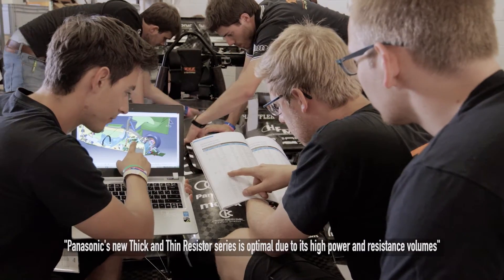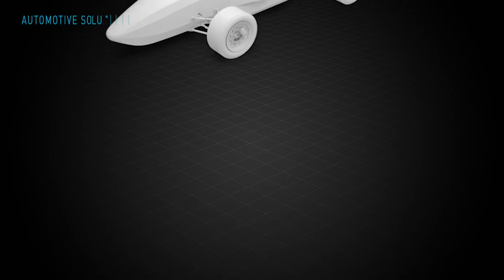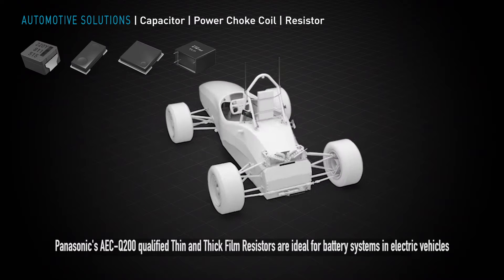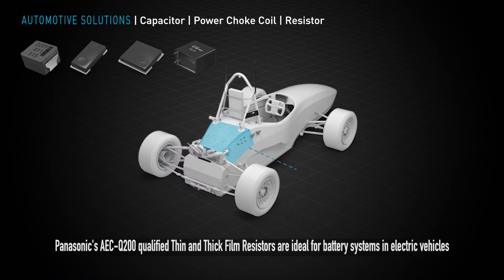They save space and weight in our racing car. Panasonic AEC-Q200 qualified thin and thick-film resistors are ideal solutions for pre-charging battery systems in electric vehicles.